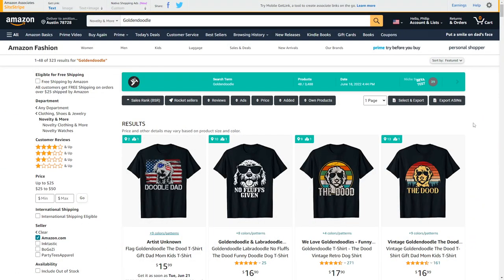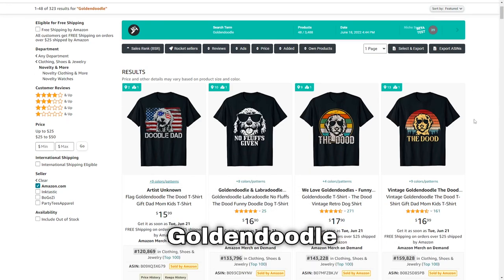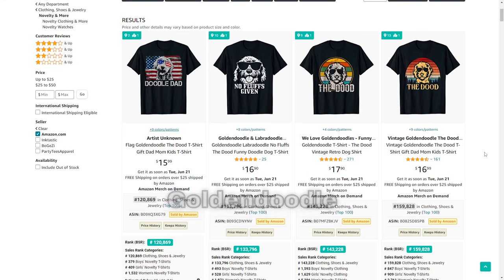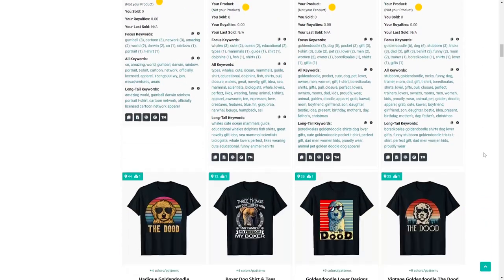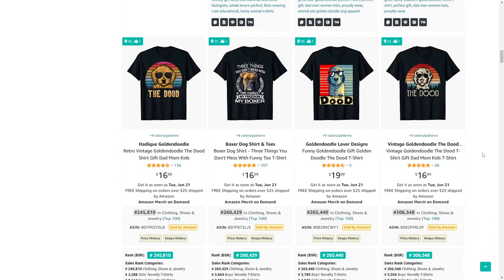Another niche I've been wanting to enter for a while is Golden Doodle — a dog breed that must be very well loved, because so many t-shirts have a BSR within 100,000. If you love dogs and you're looking for a dog niche to enter, give this one a try.